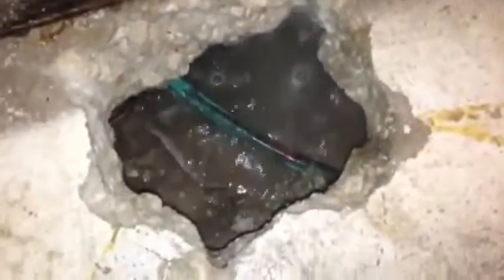Here we are — hot water slab leak, large tin hole. We've used our technology at iFind Leaks to locate, pinpoint, and expose the leak with minimal damage, and there you have it.